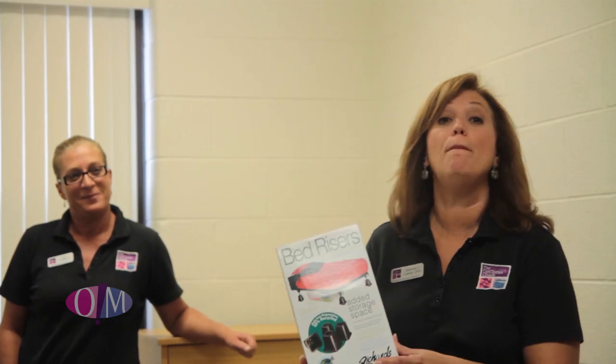We are going to elevate the bed with this awesome product called bed risers. We want to thank our good friends at the Container Store for donating all the products today that we're going to be using in Clayton's room. This is going to help us elevate the bed and really get efficient use of the space underneath.